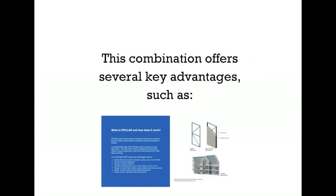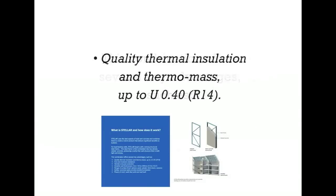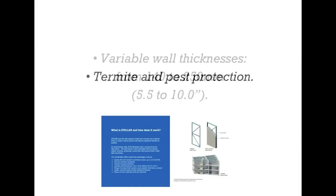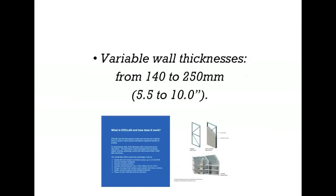This combination offers several key advantages such as quality thermal insulation and thermal mass up to U-value 0.40 and R-value 14. Fire and moisture resistance, termite and pest protection, and variable wall thicknesses from 140 to 250 millimeters, or 5.5 to 10 inches.